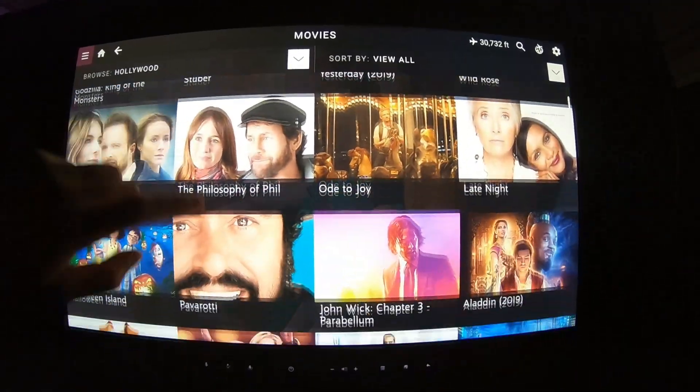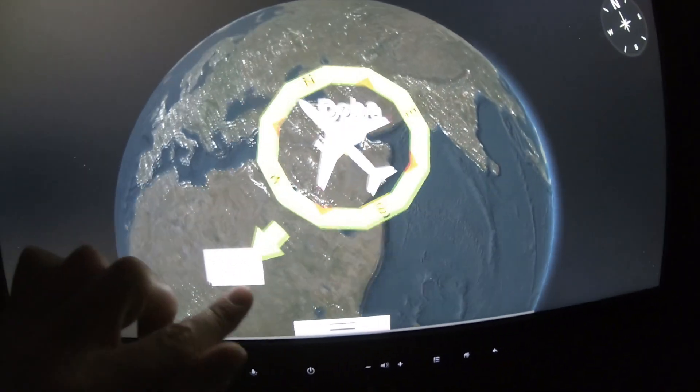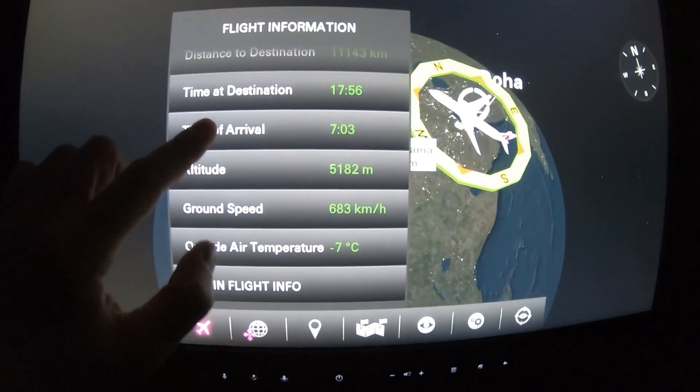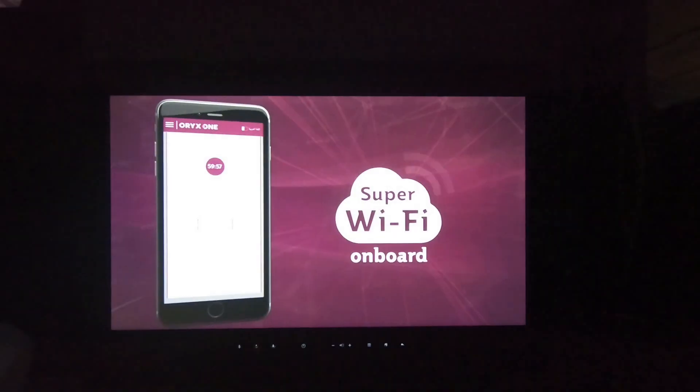One thing that I definitely preferred about Qatar's A350 over their 777 was the in-flight map. The map on this plane was fully interactive, as opposed to the 777 which was just more of a slideshow. This plane was also equipped with Wi-Fi, and business class passengers received one hour for free.